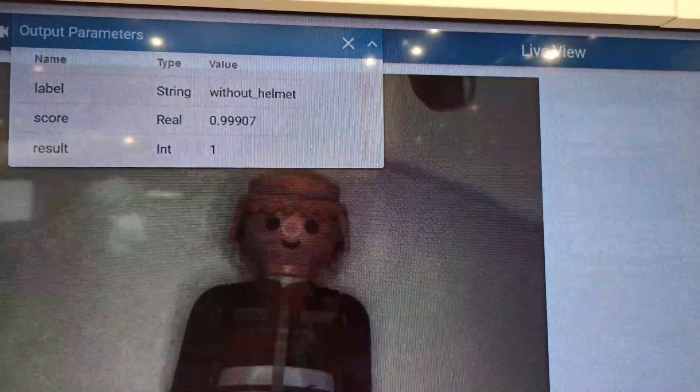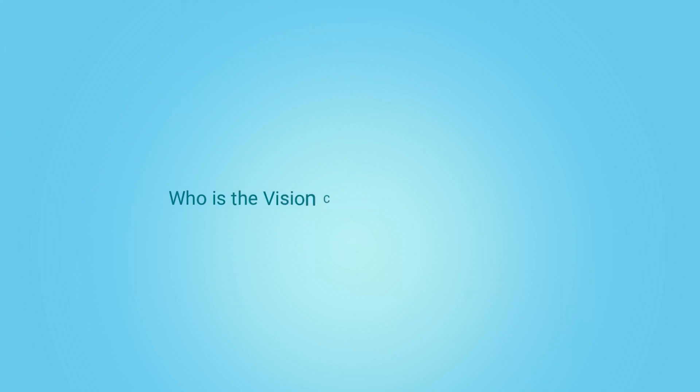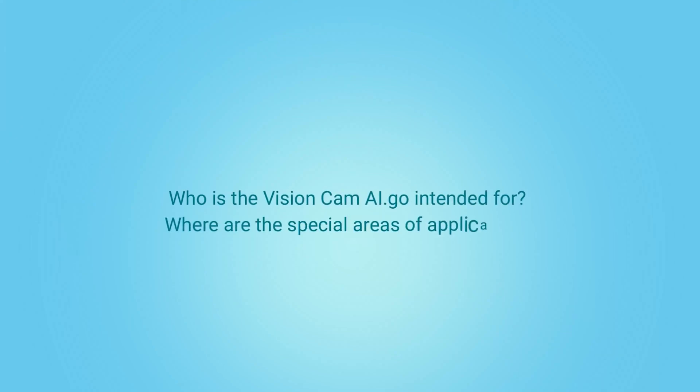With deep learning, tasks become machine-solvable that were previously impossible or very difficult to solve. VisionCam AI Go can be used in many industrial application areas to inspect objects and detect defects.